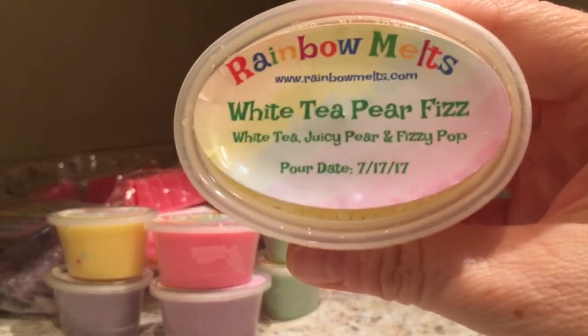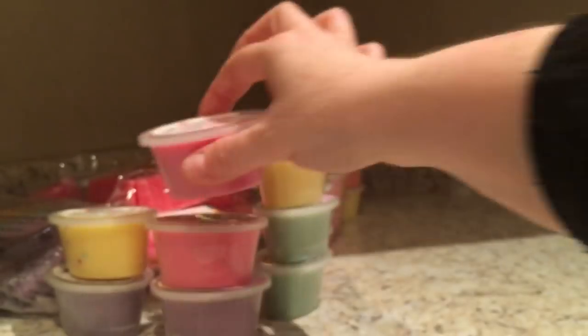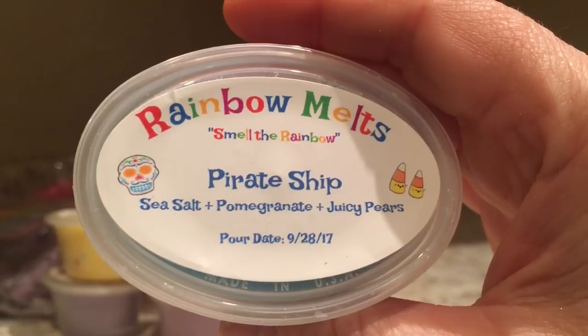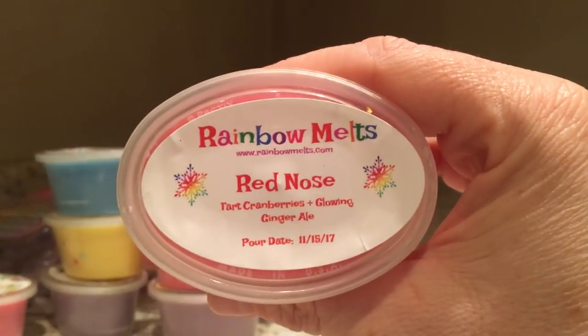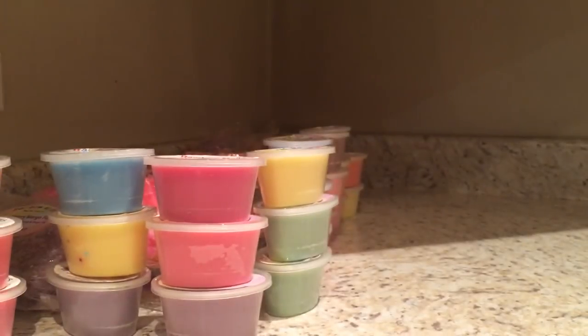White Tea Pear Fizz. Holiday Cheer is sparkling cranberry and pomegranate. Pirate Chip is sea salt, pomegranate, juicy pear. Salt Water Taffy Lemonade. Red Nose Tart is cranberries and glowing ginger ale - love ginger ale! Fizzy Volcano is fizzy pop and fruity volcano type. That is it for Rainbow Melts!